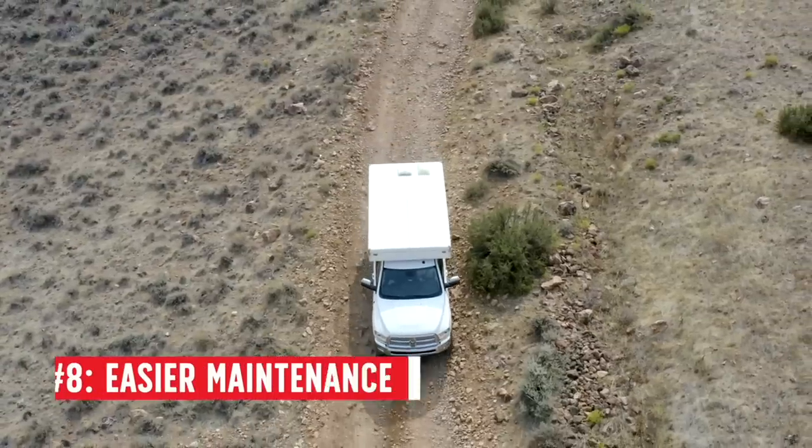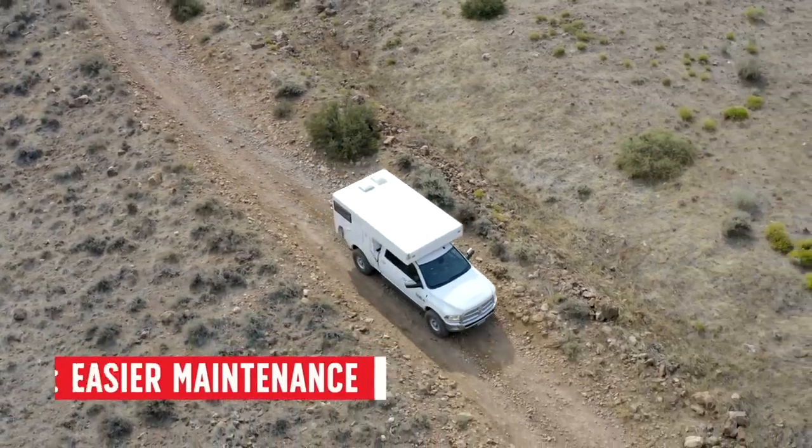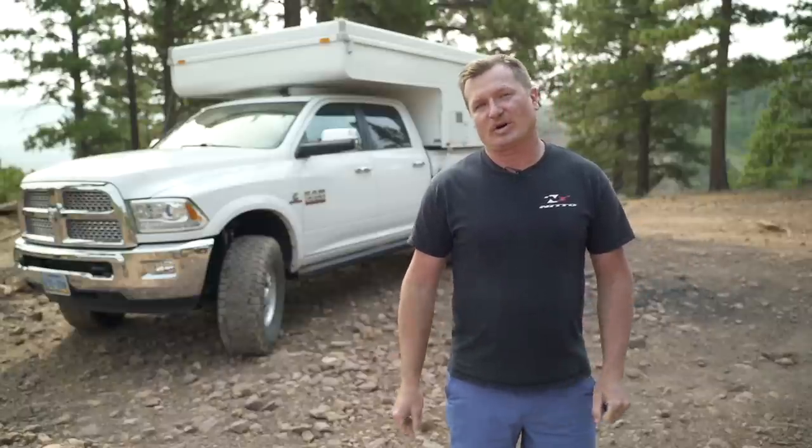Number 8 is ease of maintenance. Because I bought a used truck it was out of warranty, but I wasn't too concerned. The inline-six architecture of the Cummins engine makes it really easy to work on compared to a Duramax, a new Power Stroke, and certainly a van where half of the engine is underneath the engine bay and the other half is inside the cab. It's way easier to work on.